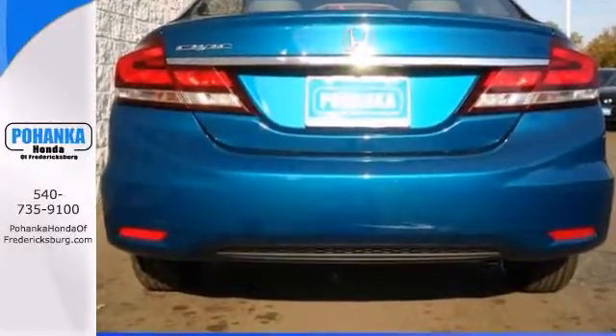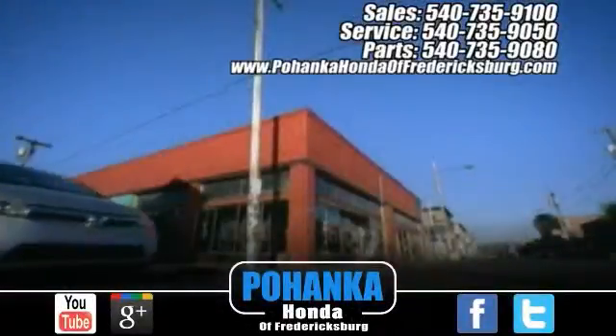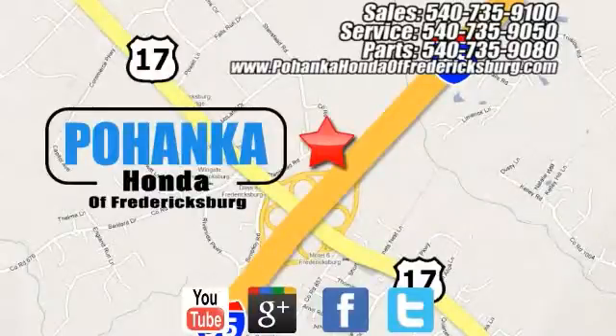Come take a test drive today. Pohenka Honda of Fredericksburg is a great place to buy a car, conveniently located at 60 South Gateway Drive in Fredericksburg.